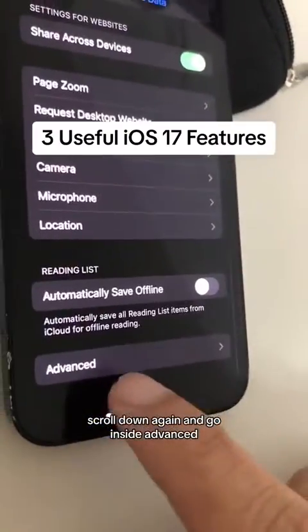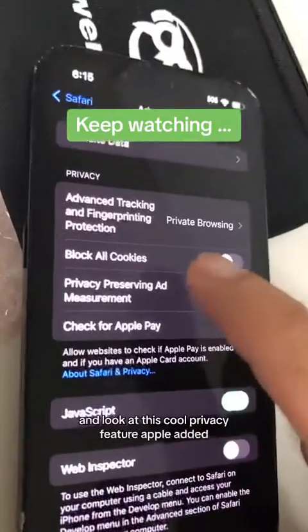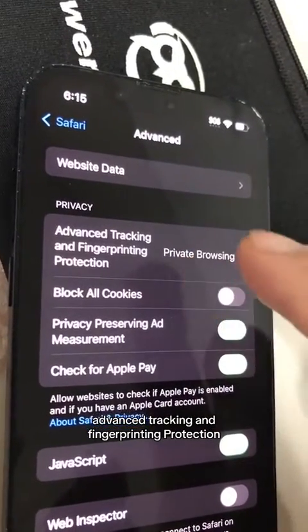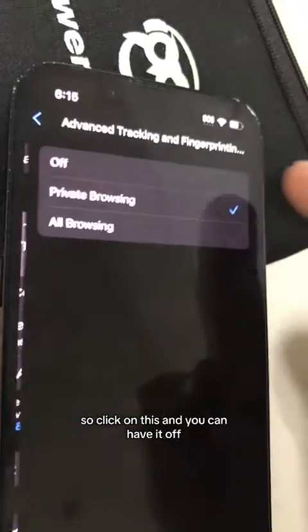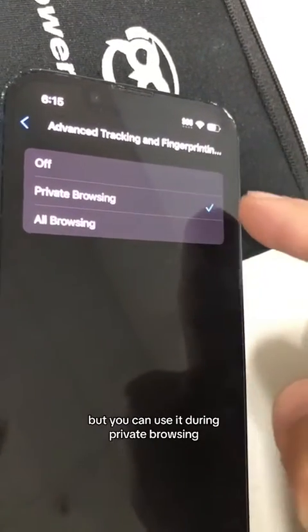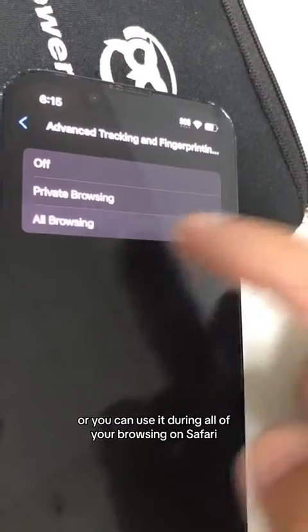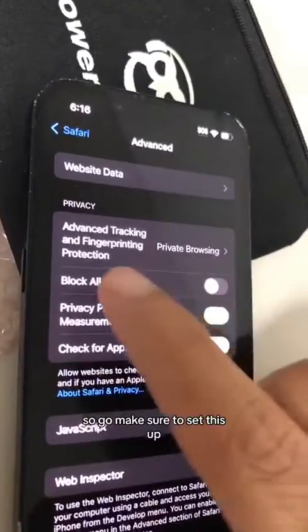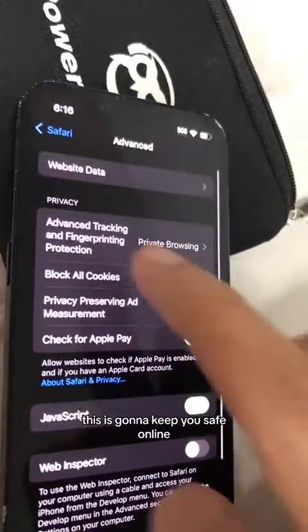Scroll down again and go inside Advanced. Look at this cool privacy feature Apple added — advanced tracking and fingerprinting protection. Click on this and you can have it off, which I don't recommend, or you can use it during private browsing, or you can use it during all of your browsing on Safari. Go make sure to set this up — this is going to keep you safe online.